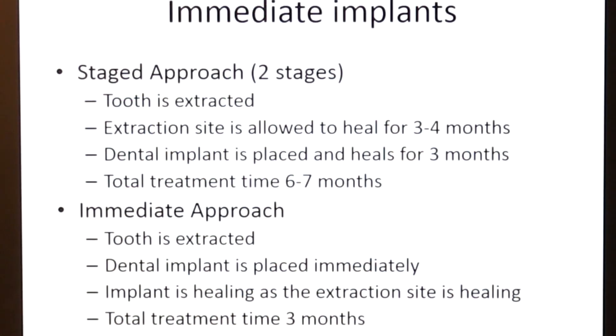When it comes to placing dental implants there are basically two approaches. The first approach is what we call a staged approach — it is done in two stages. The tooth is extracted, the extraction site is allowed to heal for about three to four months. At that point a dental implant is placed, it heals in place for another three months, resulting in a total treatment time of about six to seven months.